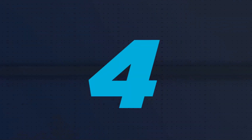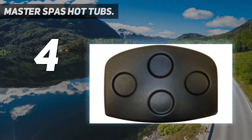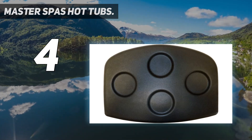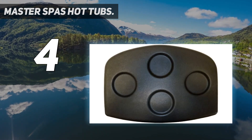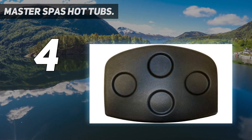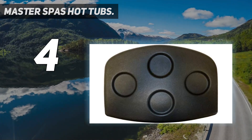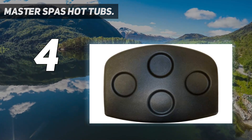Coming in at number 4: Master Spas Hot Tubs. Made in the U.S., Master Spas Hot Tubs offer a good mix of unique standard features and desirable upgrades, especially in the entry-level and mid-level price ranges. The brand has 21 hot tub models, 13 of which fall into the entry-level and mid-level price ranges, all made in the U.S. These hot tubs span all sizes and represent 4 product lines: Clarity, Healthy Living, Twilight, and the Michael Phelps Legend Series. Master Spas offers several premium features standard in all models, including waterfalls and a unique bio-magnetic therapy system to relieve aches and pains.